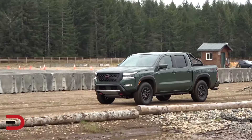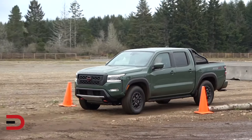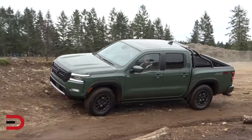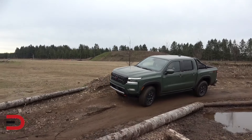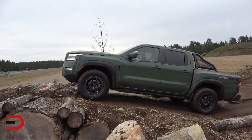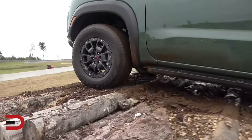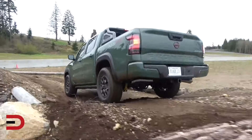With a score of 23 out of 100, the Nissan Frontier definitely falls short of expectations in terms of long-term dependability. Despite its rugged exterior and capable performance, this mid-size truck has been plagued by transmission issues, engine problems, and premature wear and tear. While the Frontier may appeal to budget-conscious buyers seeking a no-frills truck, its below-average reliability score suggests it may not be the best choice for long-term ownership.